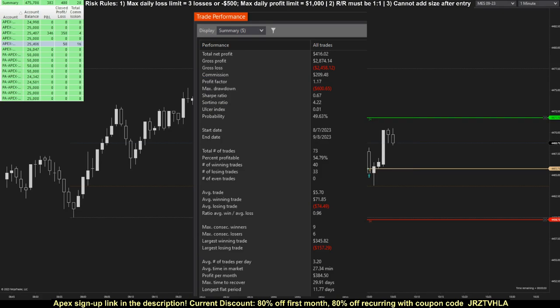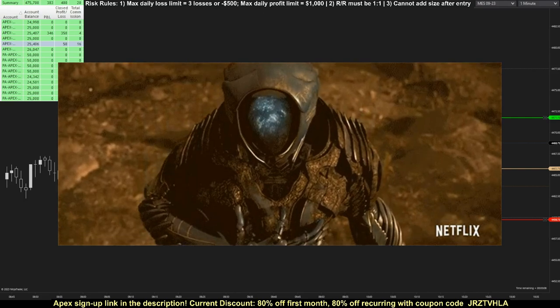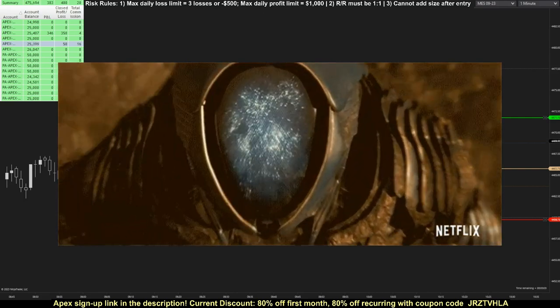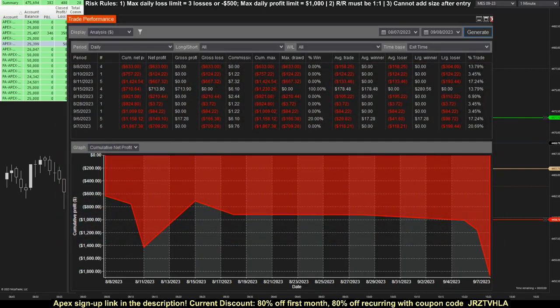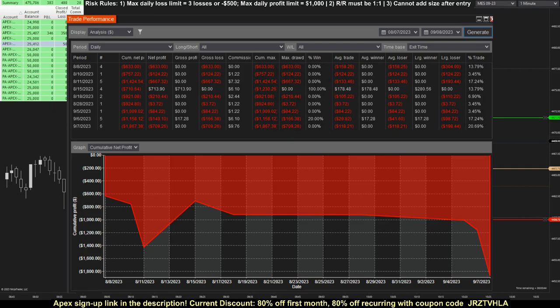My total profit of $416 amounted to a 4.16% return on the $10,000 starting sim account balance in only a little over a month, which I'm honestly pretty pleased with. Now let's see if this was enough to beat the algo that has been running every day during the entire challenge period. Here's the algo account equity curve, and as you can see, my JoshTrades account is the official winner of this Man vs. Machine challenge, and it really wasn't even close.